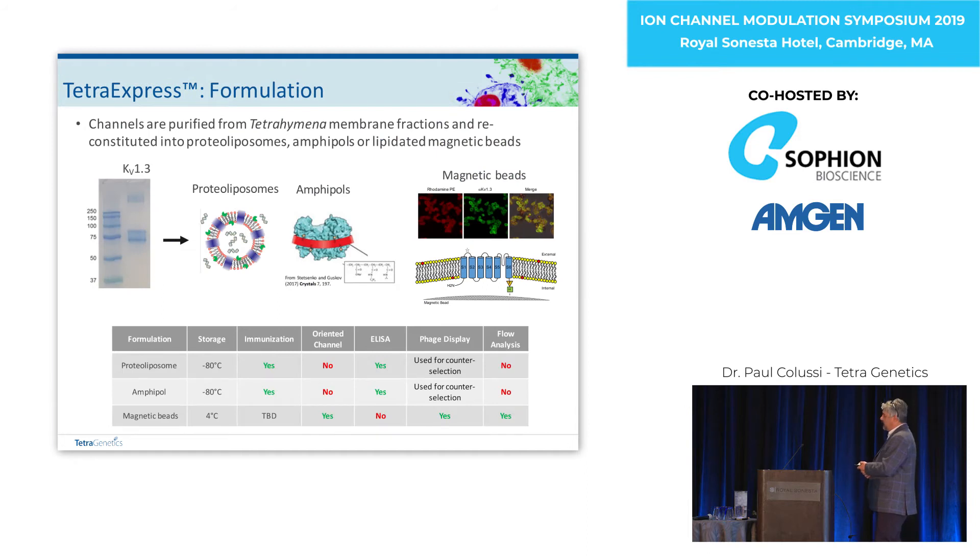In terms of formulations, when we started we were specifically focused on proteoliposomes as immunogens. We'd purify the protein and reconstitute it into liposomes with or without lipid-based adjuvants or TLR agonists. More recently, informed by some of our structural programs, we're really shifting towards amphipol-based preparations for our immunogens. We use both of these protein formulations to either immunize or screen when we get the antibodies.